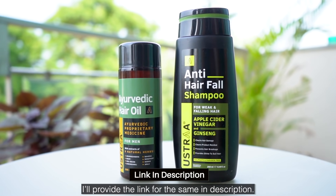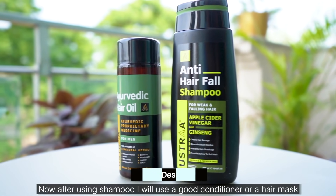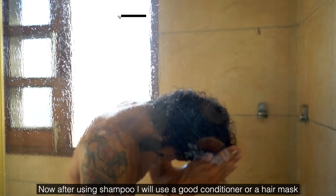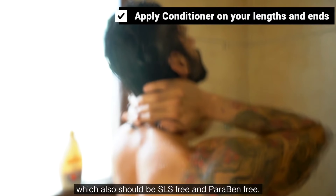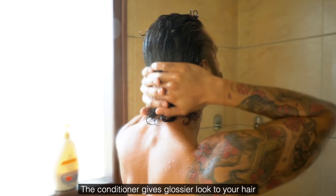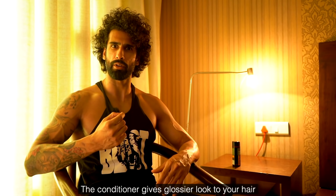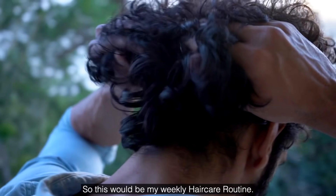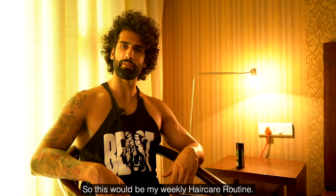After shampooing, I always use a good conditioner or hair mask which should also be SLS-free and paraben-free. The conditioner gives your hair a glossier look and brings out more texture. That covers my weekly hair care routine.